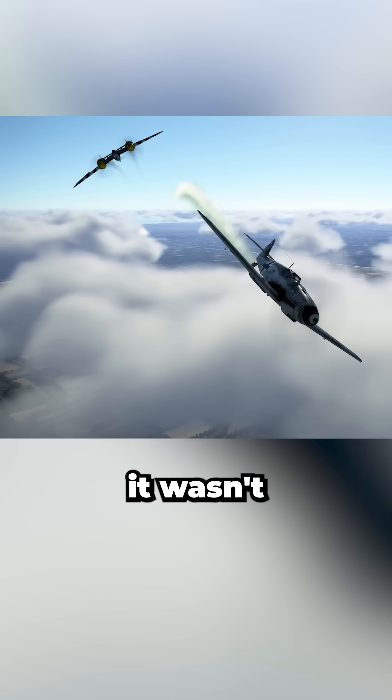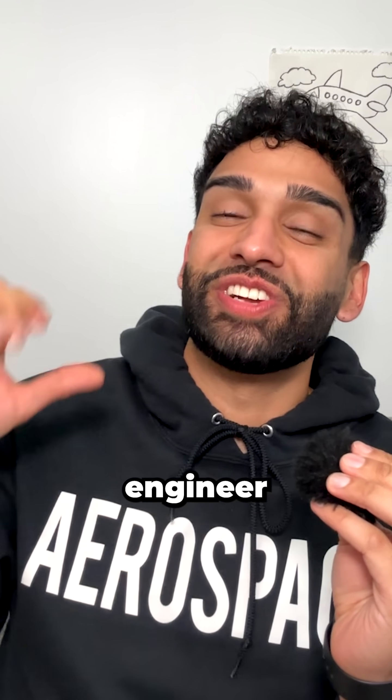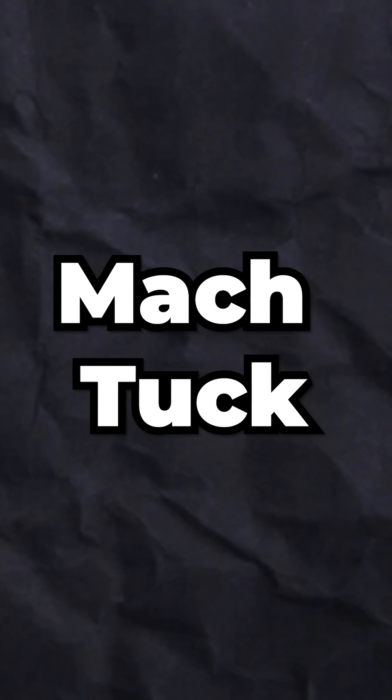The P-38 Lightning faced a terrifying new enemy at high speeds, and it wasn't enemy fire. I'm an aerospace engineer, and they encountered an aerodynamic phenomenon barely understood at the time: Mach Tuck.